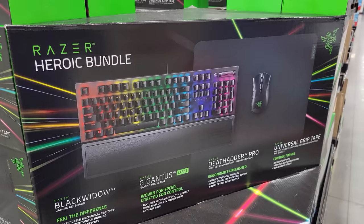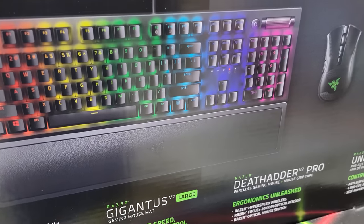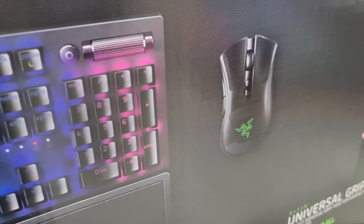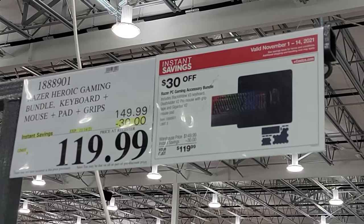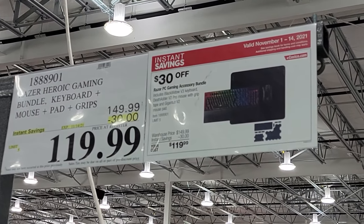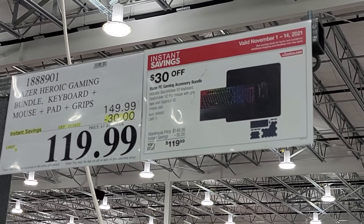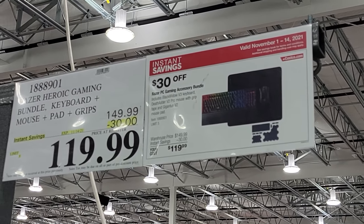This is a great gift for your kids if they're into gaming — it's the Razer Heroic bundle. It's got the keyboard, the large mouse pad, and the mouse. This is one of the Black Friday deals here at Costco, running only until November 14th — down to $120 from $150, so $30 off.